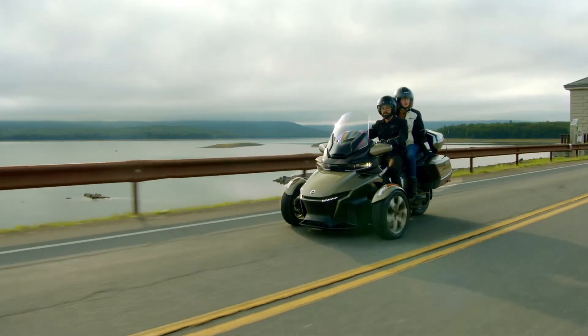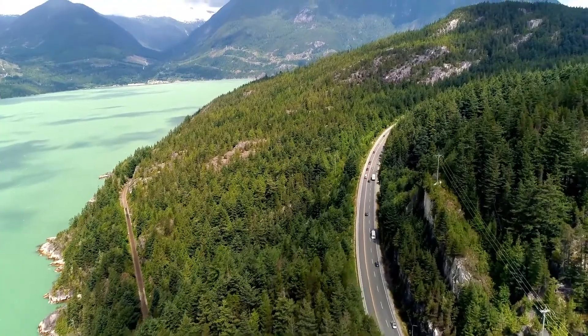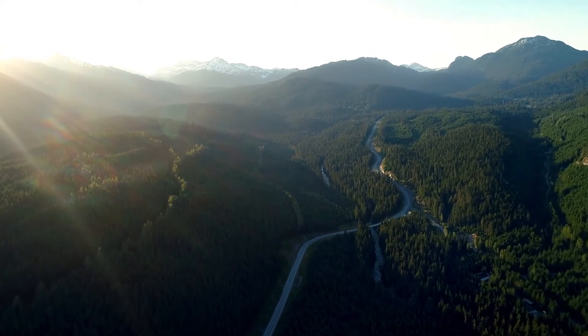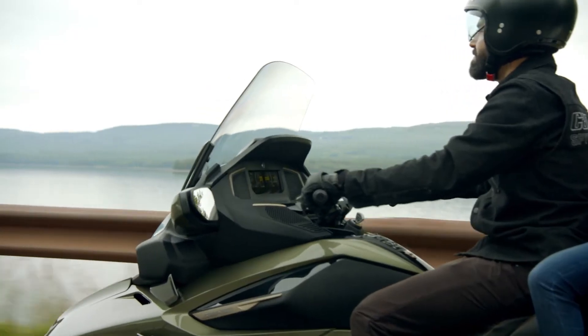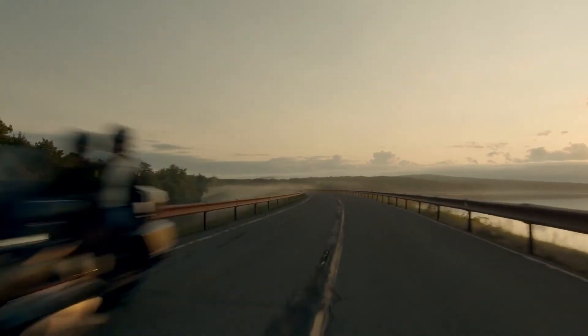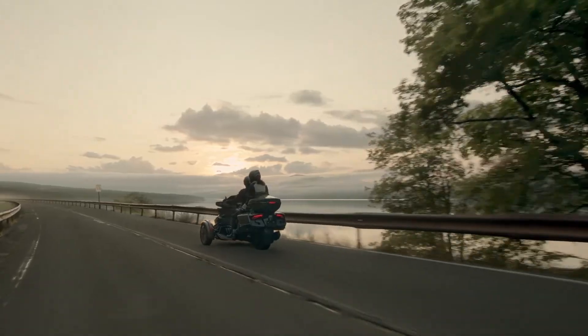The name was inspired by the Sea to Sky Highway, an iconic road that starts on the coast of British Columbia and continues to the peaks of Whistler — a global destination for skiers and adventure seekers. The name implies distance and delivers a promise that this Spider RT is built to journey on all roads found between the sea and sky.